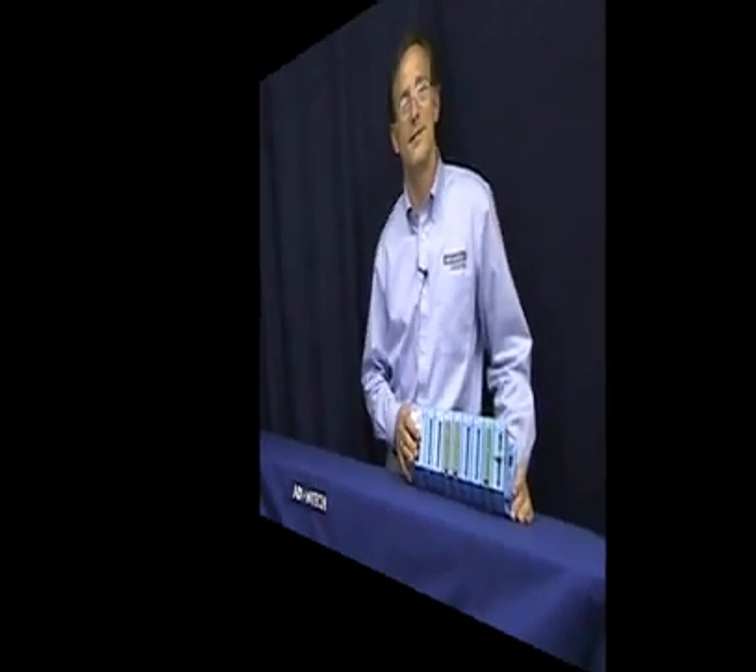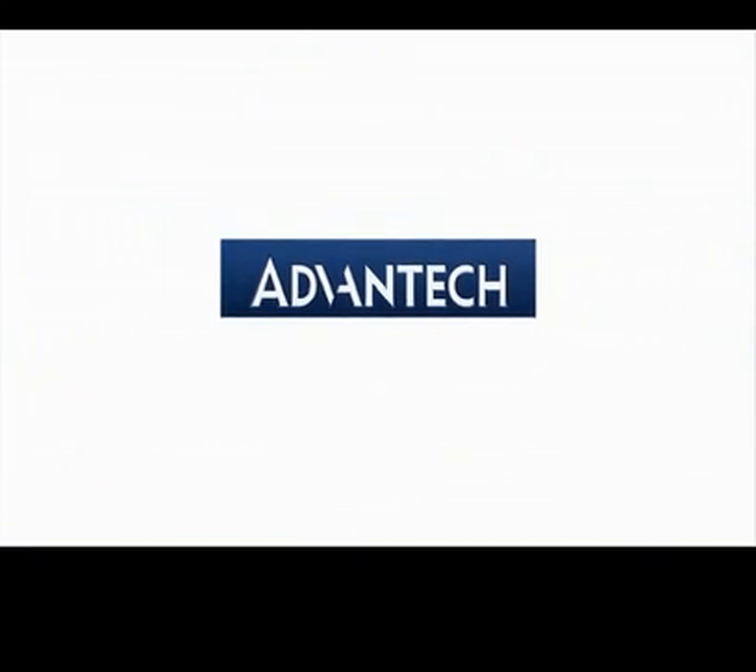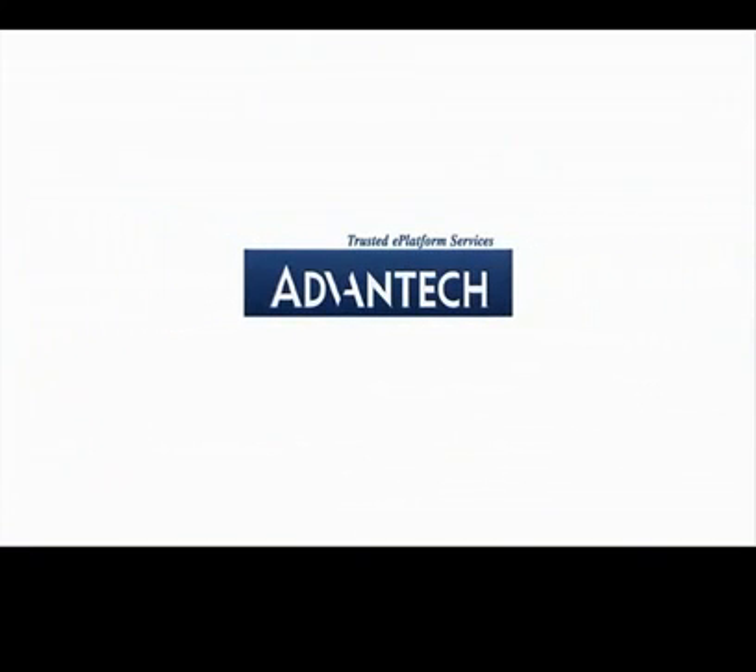Thanks for watching this edition of Advantech's product snapshot. To learn more about these products, please visit us online. Advantech will stand by you all the way.